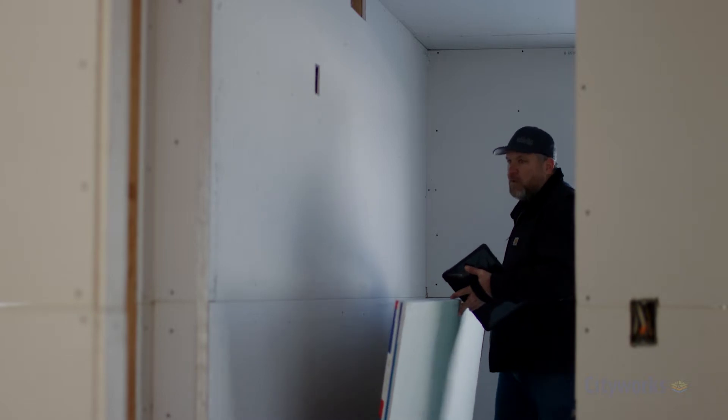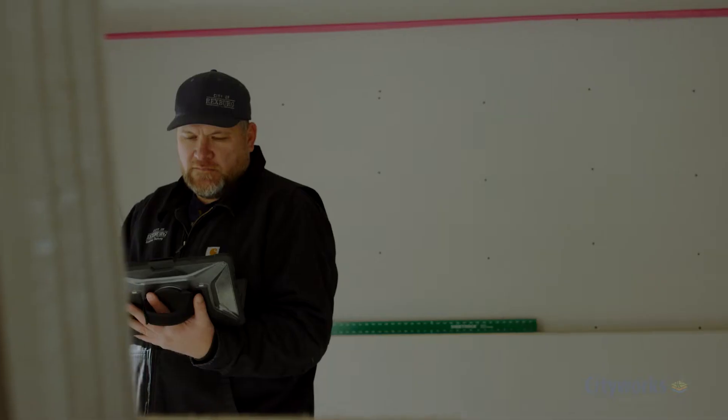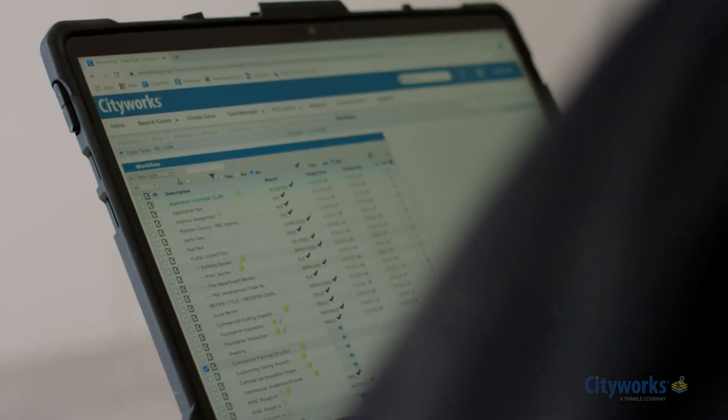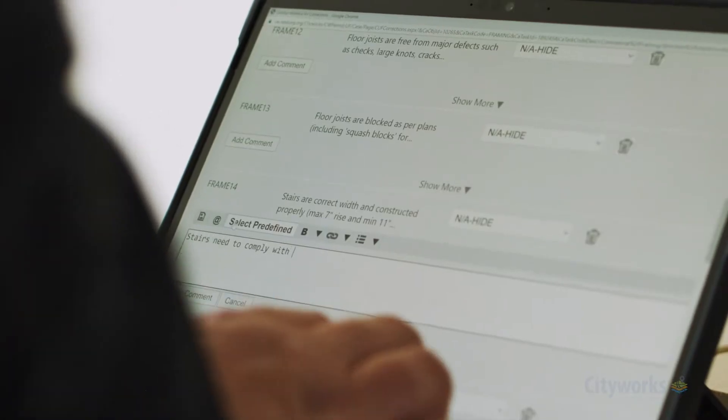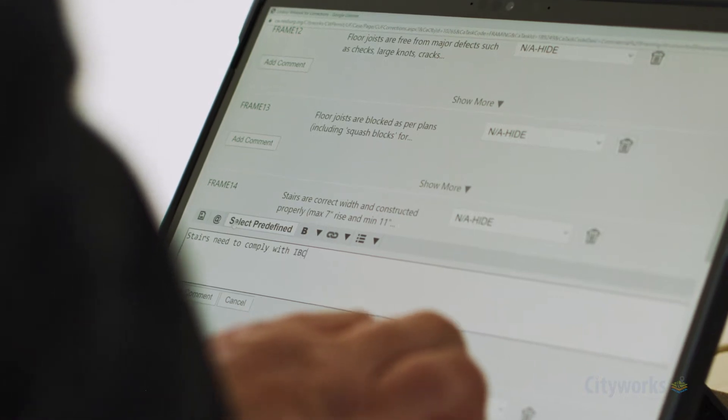I'll show up on a job and even the contractor might have a question about the status of where his project is at. When I pull his permit up, it shows me every inspection that's been approved or failed, as well as the other inspector's notes or comments.